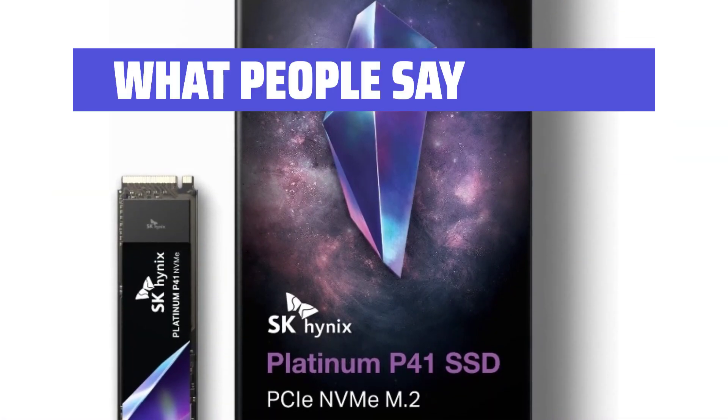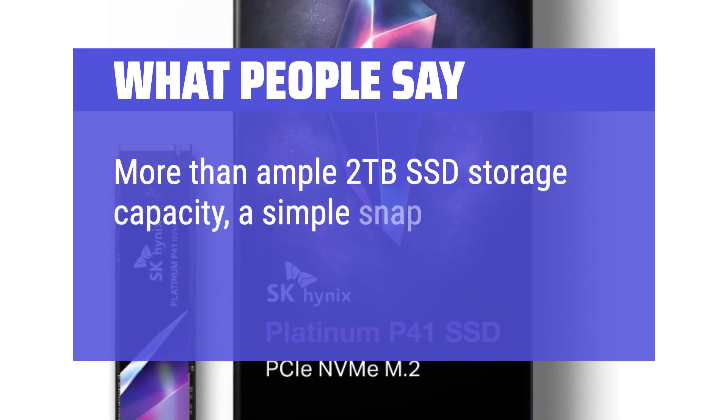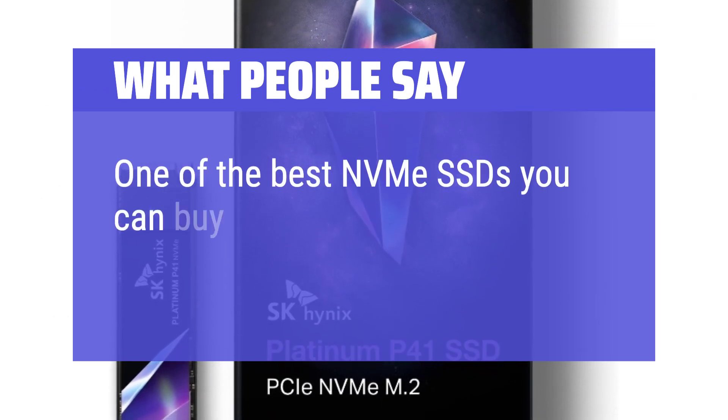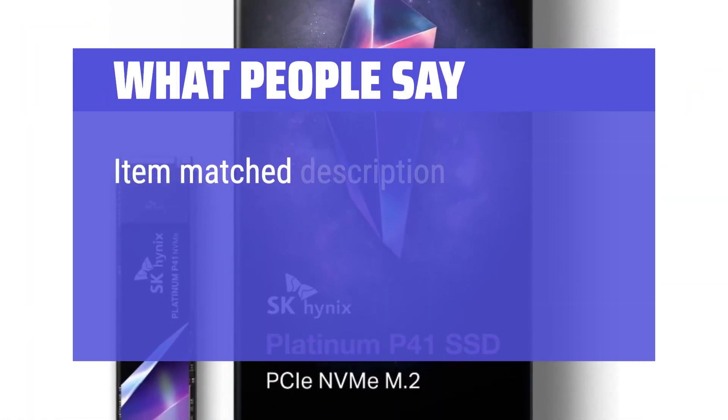What people say: More than ample 2TB SSD storage capacity, a simple snap to install, for a fair price too. One of the best NVMe SSDs you can buy — it runs at its advertised speeds and held up well. Item matched description perfectly.